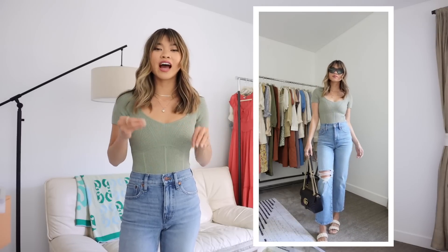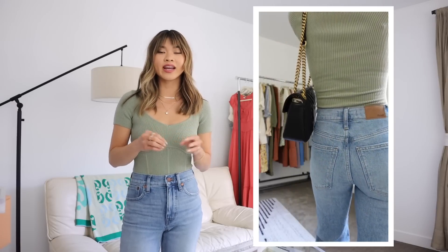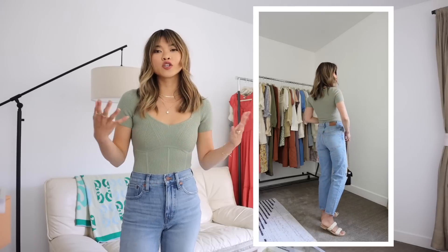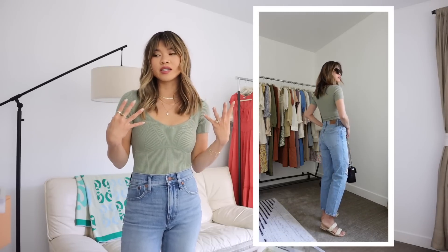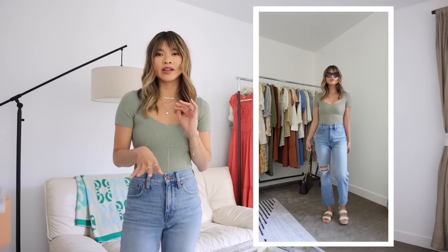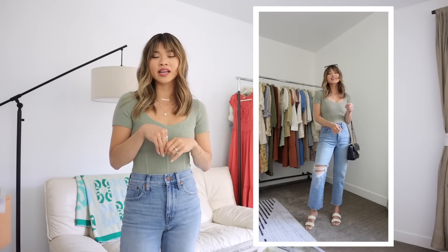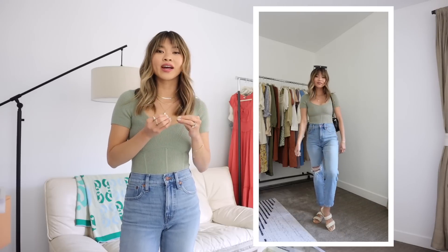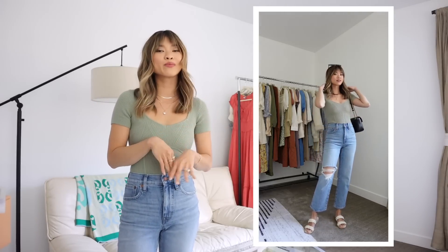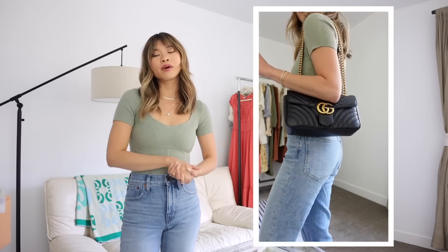With these jeans I've got on an Abercrombie bodysuit. I've been loving Abercrombie lately — they have so many really good basics but also very trendy pieces, perfect for spring. The best part is that it's a bodysuit so you don't have to worry about it coming untucked. It's super flattering and I love the neckline. I really like the fitted top with a straight-leg jean — it's a great balance of silhouettes. For my shoes I've got on a pair of Dolce Vita sandals: a white or cream woven sandal. They're flat so they're super comfortable, and they have a little bit of that puffy design that's really trendy right now.